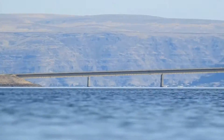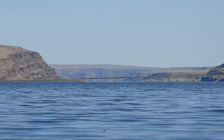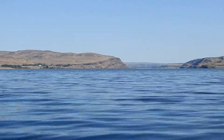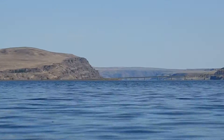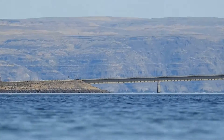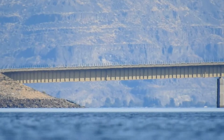We are looking at the Vantage Bridge where Interstate 90 goes over Wannapum Lake, which is also part of the Columbia River. This Vantage Bridge is about three miles away from me. And underneath the bridge we're seeing Sunland Estates, which is 12 miles away.